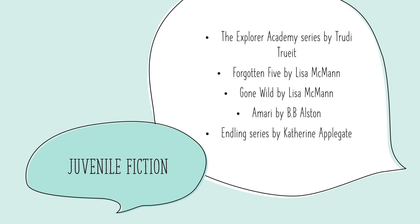We have the Explorer Academy series by Trudy Truitt, The Forgotten Five by Lisa McMahon, Gone Wild by Lisa McMahon, Amari by B.B. Alston, and the Endling series by Katherine Applegate.